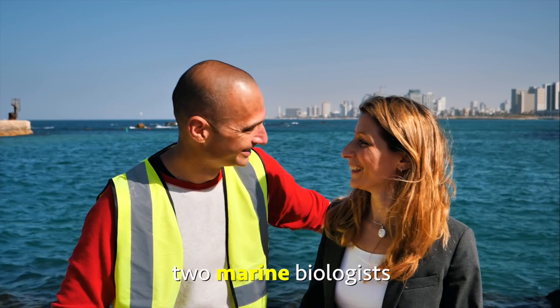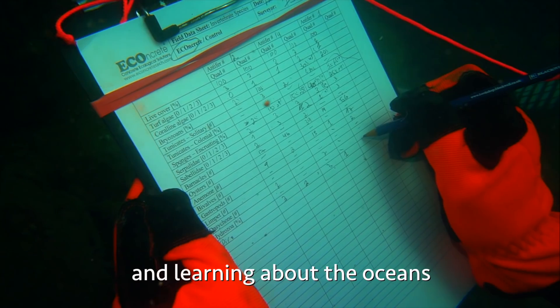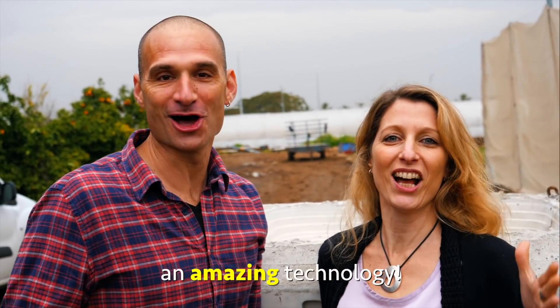And that's where these guys come in to solve the lifeless concrete problem. Hido and Shimrit, two marine biologists, spent the majority of their lives researching, studying, diving, and learning about the oceans. And after many, many years, they came up with an amazing technology.